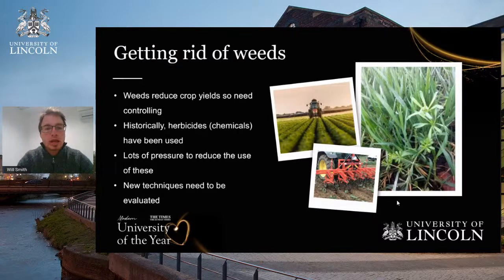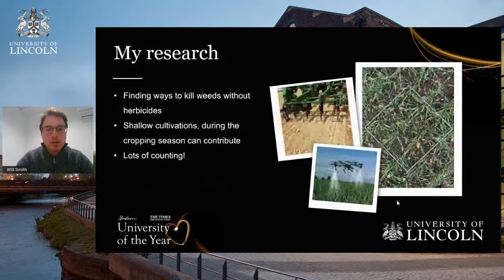Some new techniques need to be evaluated — it's not an overnight process. That's really what my research is doing. In terms of the specifics, I'm finding ways to kill weeds without herbicides. One of these techniques is to use mechanical cultivation: metal tines that move through the soil at a reasonable speed to disrupt and dislodge weed species lying between the rows of the crop.